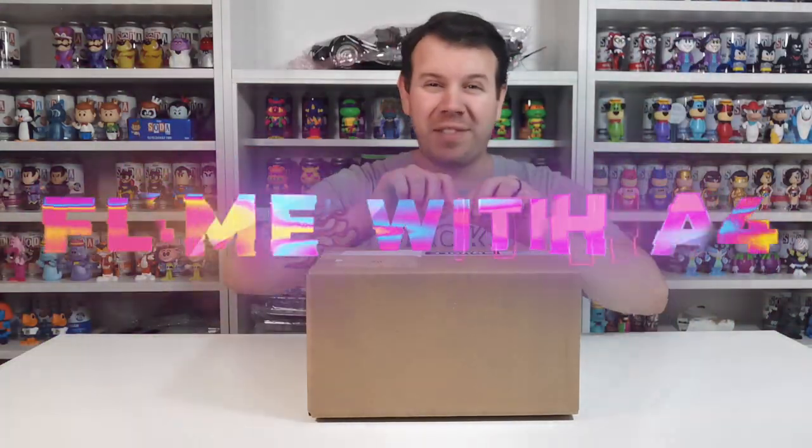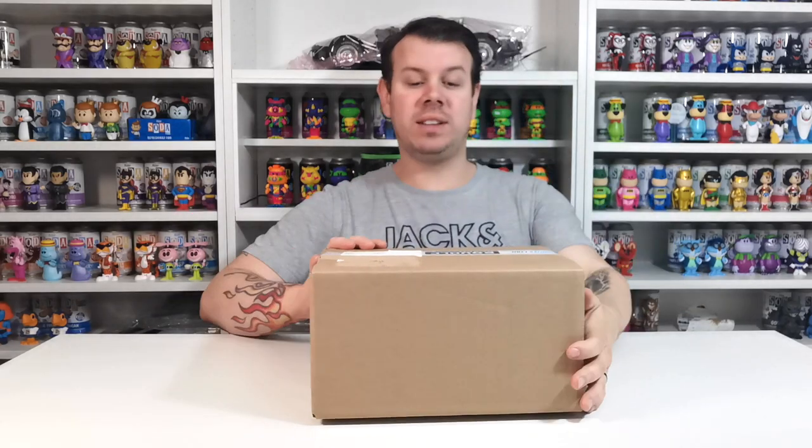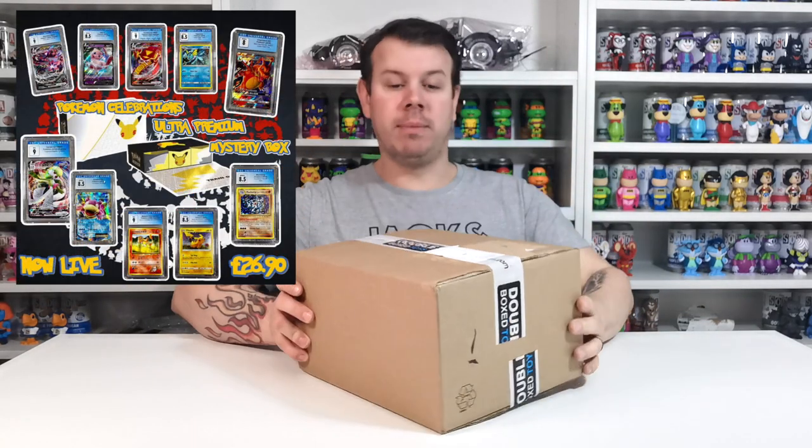What's up guys and welcome to my channel, For Lane with a 4. In this video we are going to be doing the double box toys mystery box for Pokemon.